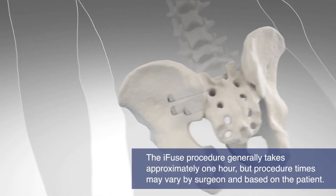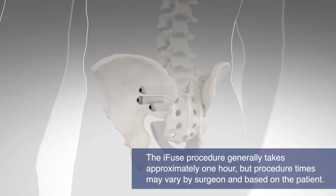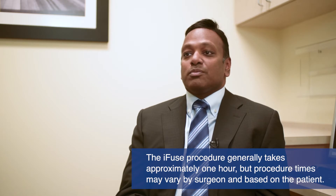The entire procedure is performed through a small incision on the side of your buttock. Normally three implants will be used depending on your size. The procedure takes just under an hour to perform.